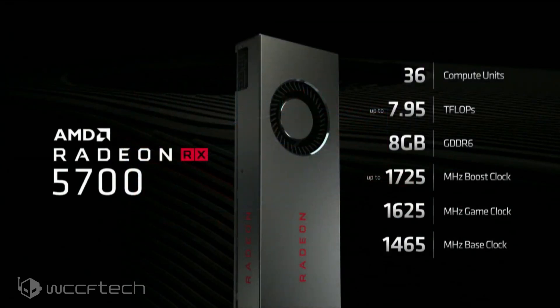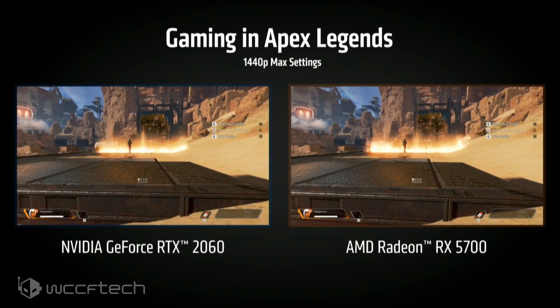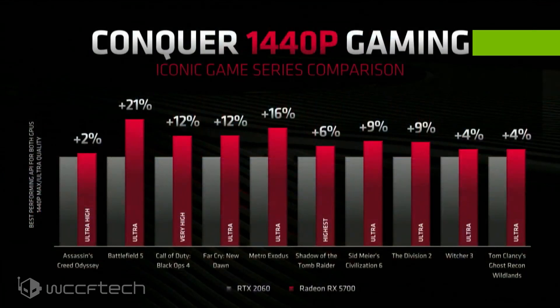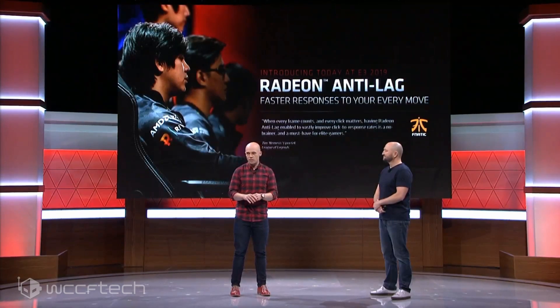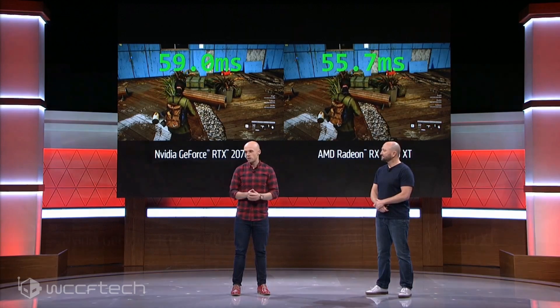The Radeon RX 5700 is the smaller sibling, with a more traditional cooler shroud reminiscent of the Vega Special Edition. It's cut down by four compute units to 36, with a 7.95 teraflop limit, 8 GB of GDDR6, a reduced boost clock of 1725 MHz, a 1625 MHz game clock, and 1465 MHz base clock. For 1440p gaming, the RX 5700 comes out a bit ahead of the RTX 2060 — anywhere from 2 to 21 percent — with Battlefield 5 being a particularly strong showing for Radeon.